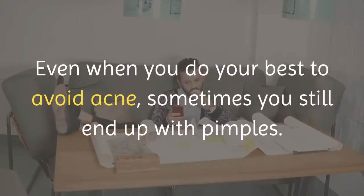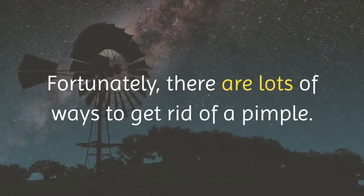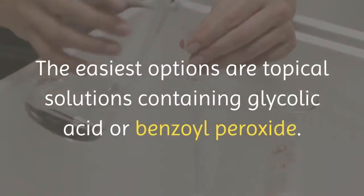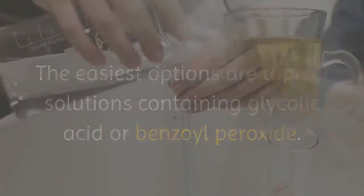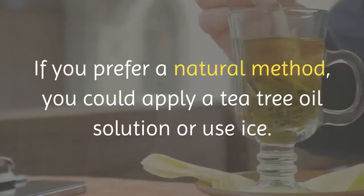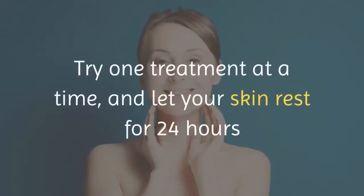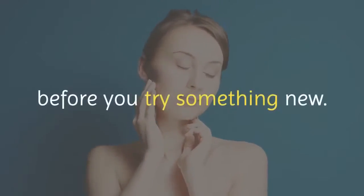Even when you do your best to avoid acne, sometimes you still end up with pimples. Fortunately, there are lots of ways to get rid of a pimple. The easiest options are topical solutions containing glycolic acid or benzoyl peroxide. If you prefer a natural method, you could apply a tea tree oil solution or use ice. Try one treatment at a time, and let your skin rest for 24 hours before you try something new.